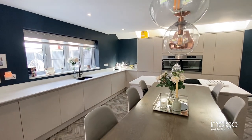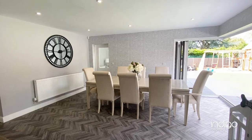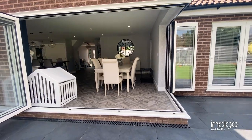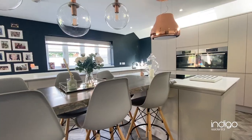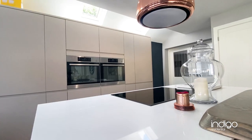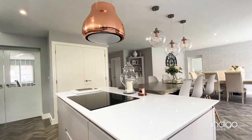The stunning kitchen diner is the heart of the home and a fantastic entertaining space for friends and family. There is a new set of corner bifold doors, which is a fantastic addition during the summer months. There are an array of wall and base units with quartz worktops, built-in double oven, dishwasher, fridge, freezer, and hob and extractor.